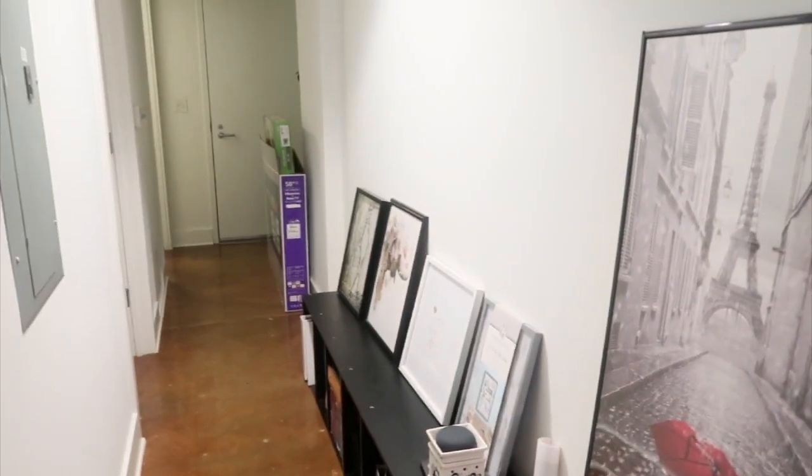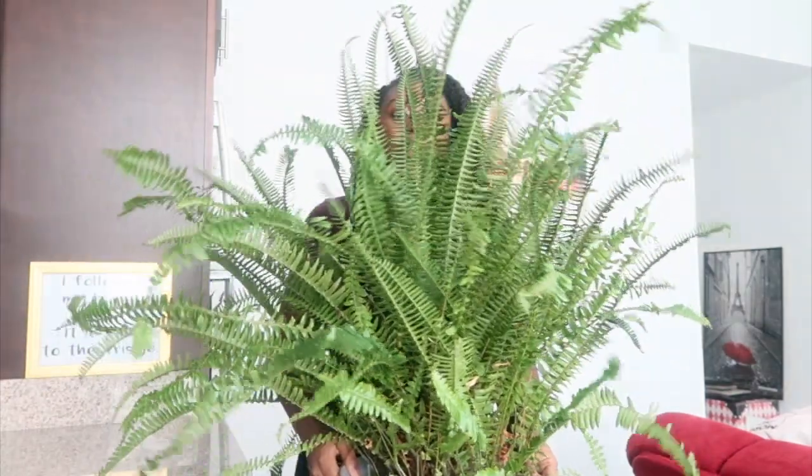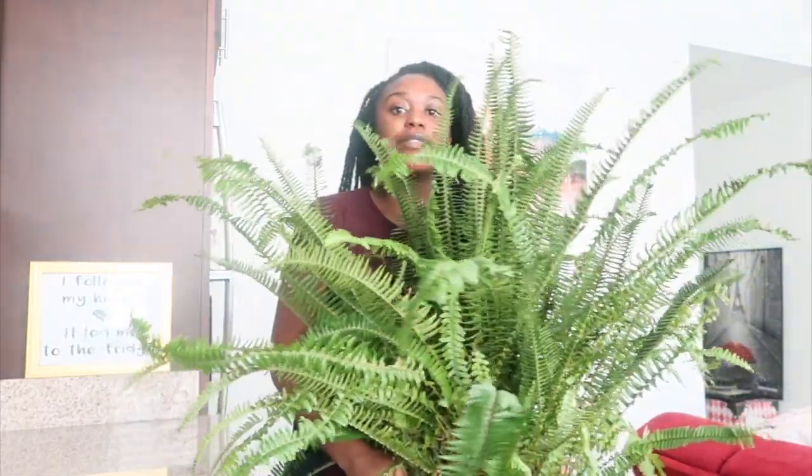Now I'm going to groom my plants — basically just cut off the dead leaves and then water them really well in the sink. I read that you're supposed to clip the little brown leaves and stuff off. Here's my first plant, her name is Chanel — so we're going to groom her first.